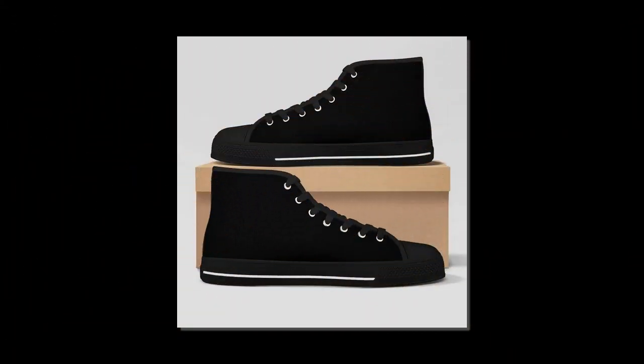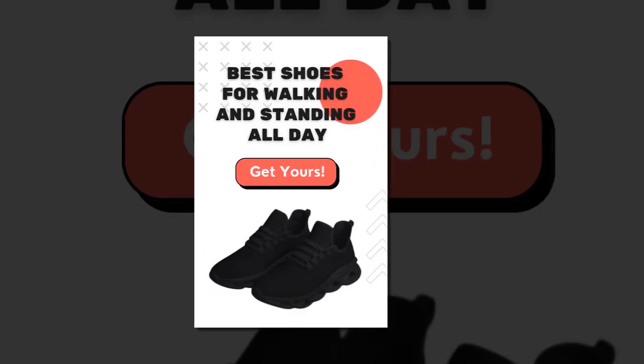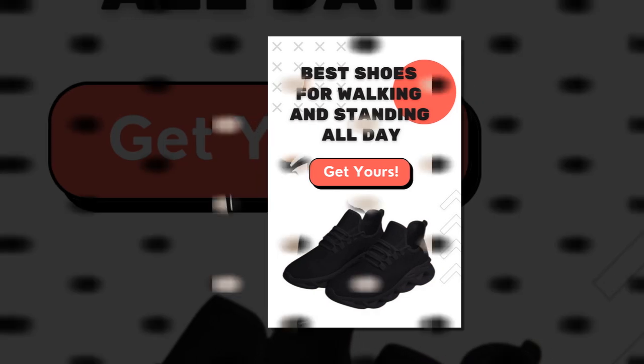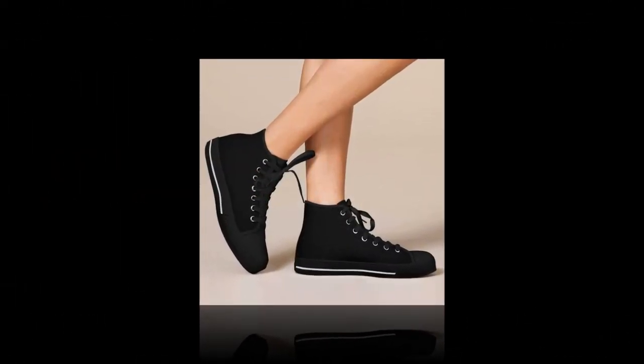These shoes are incredibly versatile. Pair them with smart casual outfits, jeans, or even a relaxed t-shirt, and you're good to go. Perfect for all seasons and occasions. So if you're looking for a comfortable and stylish pair of shoes, look no further than M-Sole Shoes. Visit Zasav.com and grab yours today. Product links are provided in the description and comments section.